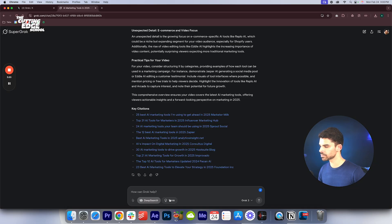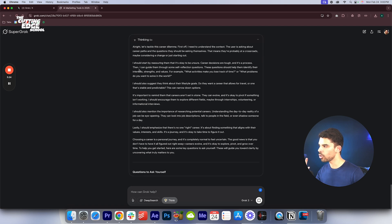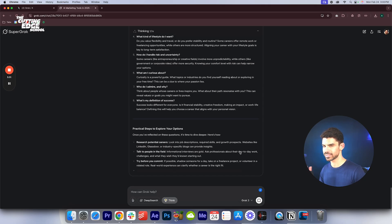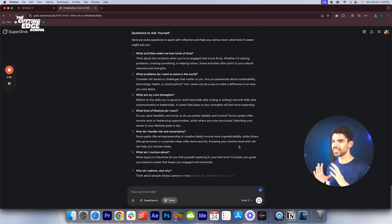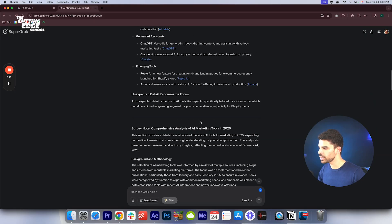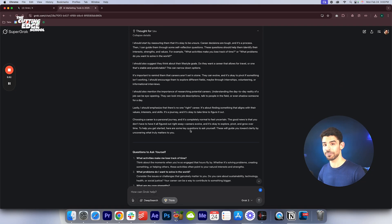If I click on the Think model and ask 'What kind of career should I pursue? What questions do I need to ask myself?' — instead of Deep Research, it is actually thinking. Opening the panel shows you how Grok is thinking. On the left you can see it says 'Super Grok,' which is the next version Elon is working on. Grok 3 is the best version right now, but we don't know how crazy Super Grok is going to be. It spent 16 seconds going through its own thought process before giving the answer.